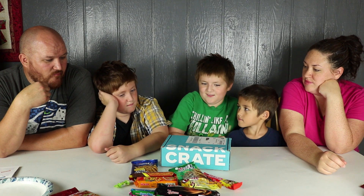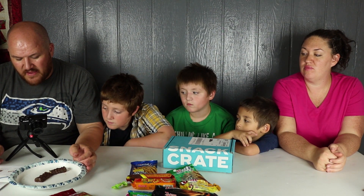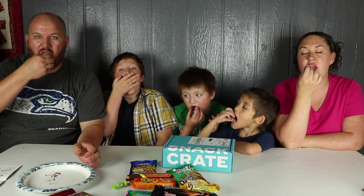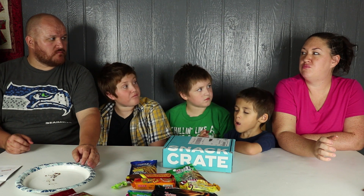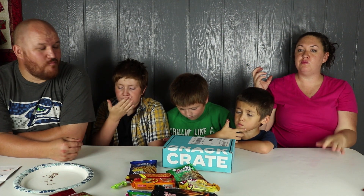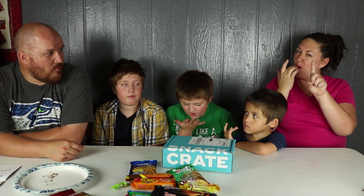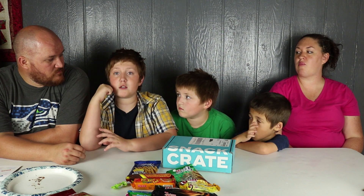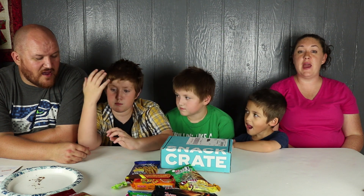Next up is the Cocoanut — thin crispy wafer sandwiched with hazelnut cream, then dipped in milk chocolate. No coconut! One, two, three — mmm! It's melting and it's not even that hot in here. It's like Ferrero Rocher in a candy bar, which happens to be Noodle Mommy's most favorite candy. Ratings: I give it a seven. Ten! Ten thousand! That was really good.